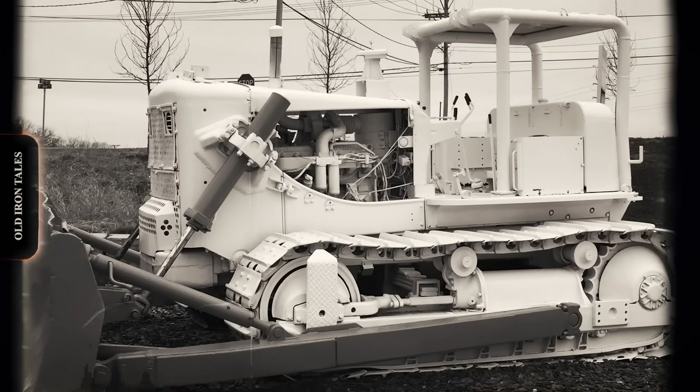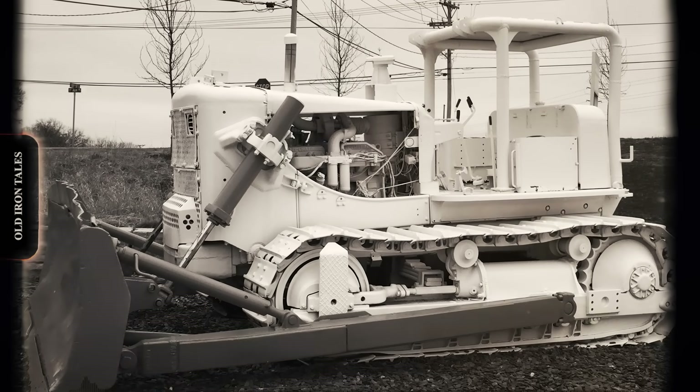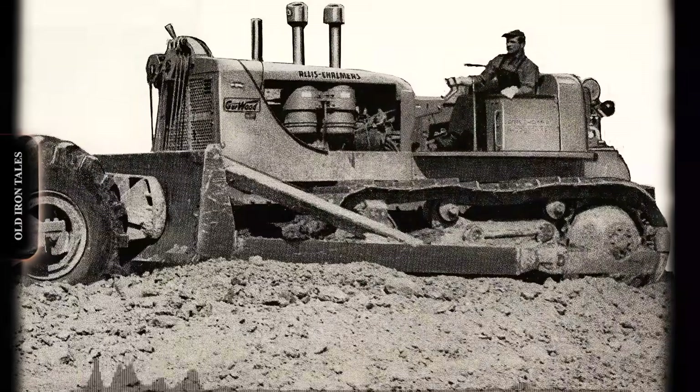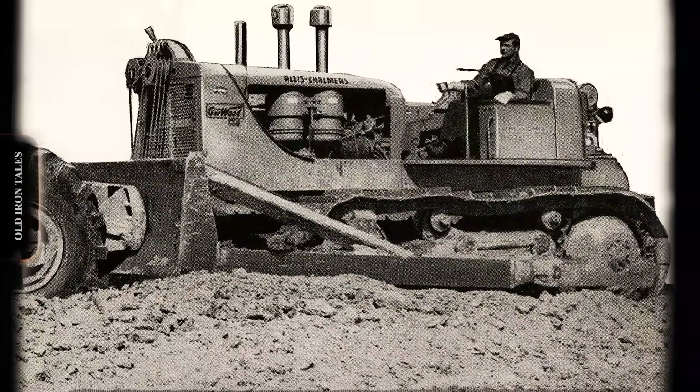This arrangement gave the HD20 a significant advantage over direct drive competitors. The converter multiplied engine torque during heavy loading, providing smoother operation and reducing shock loads on the drivetrain.